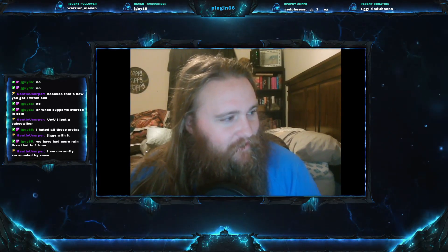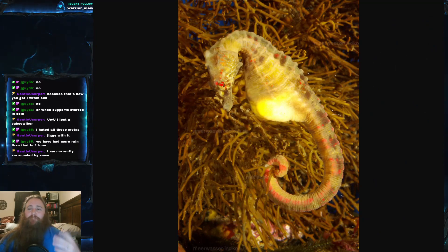Today's fish is the big belly seahorse — Hippocampus abdominalis. It is part of the family Syngnathidae, which is the family of seahorses. We've talked about syngnathids before; we talked about the pipefish and the leafy sea dragon — I think it's still syngnathid. We actually haven't talked about that many seahorses, but we've got one now.